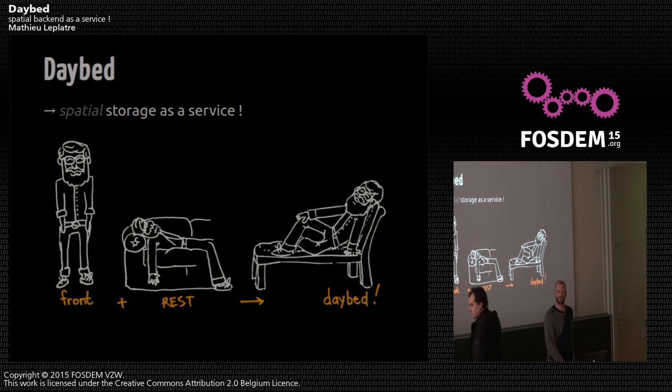I'm here to present you Daybed. It's a storage-as-a-service with a special component — it's not especially special — but it's a tool targeted at front-end developers. It's a REST API, and I hope you like it.